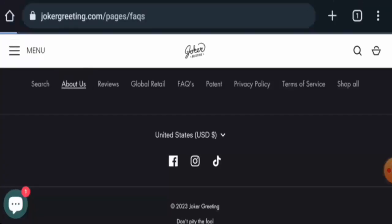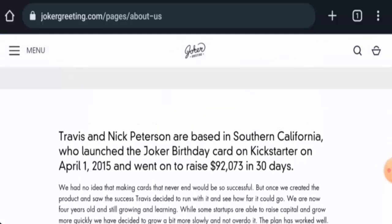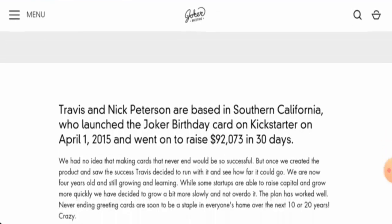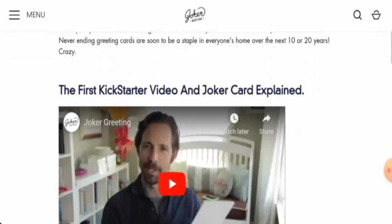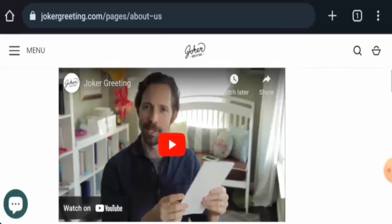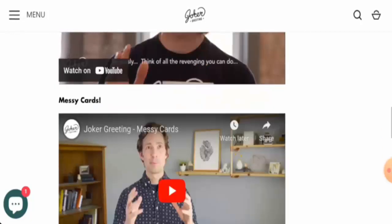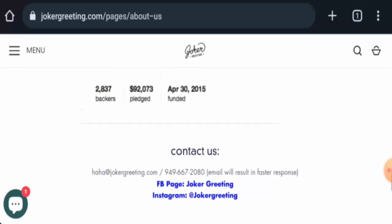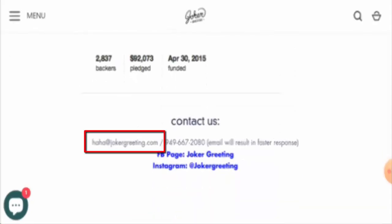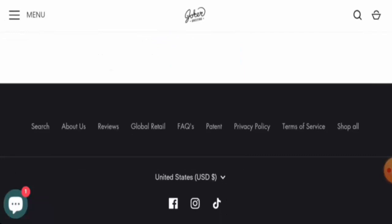Next, we'll check the About page. Here they have given the founding year and mentioned the founder's identity as well, which is a positive sign. The website is quite transparent with their information, with pictures of the founder included. They've also given contact details — a contact number and email address. We verified the contact number is genuine, which is a positive sign.